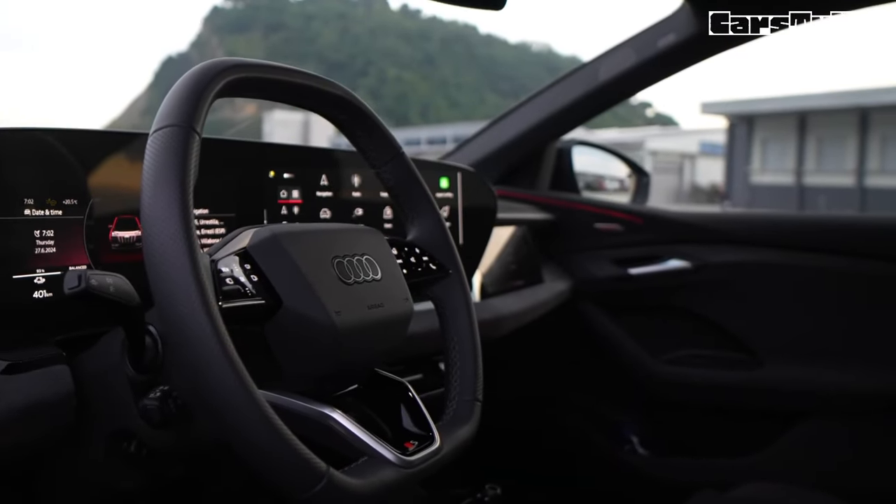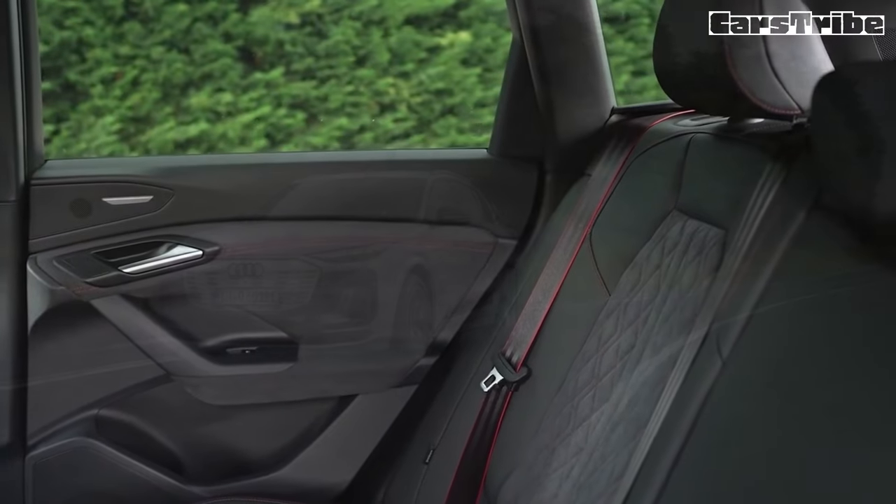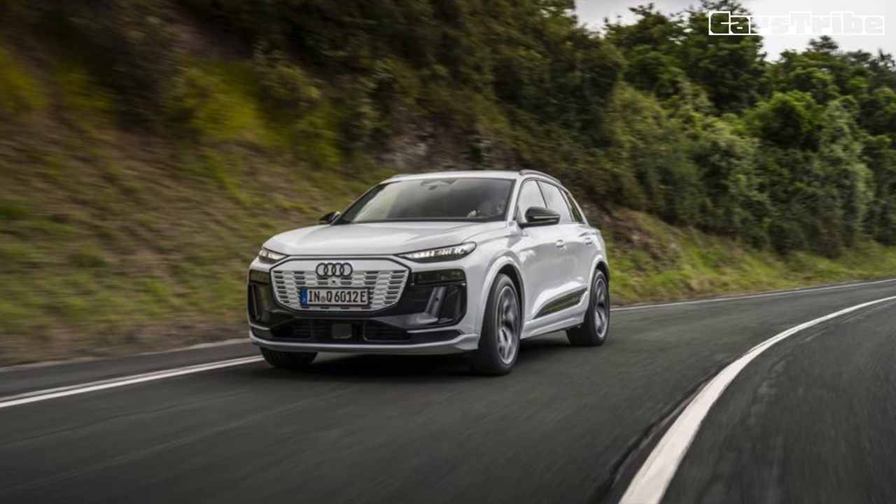Sadly, the active high-beam function of the matrix LED headlights — standard on the SQ6, optional on the Q6 — will not be activated in the US.